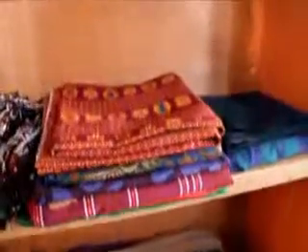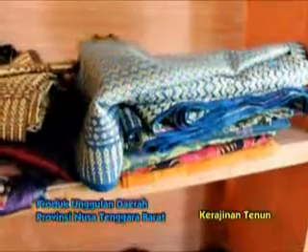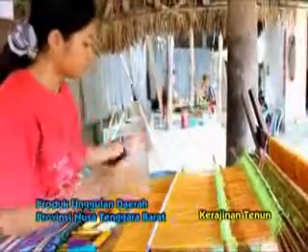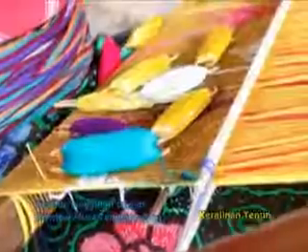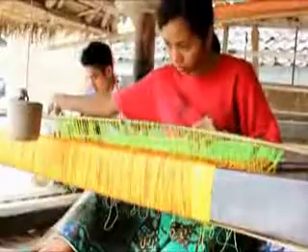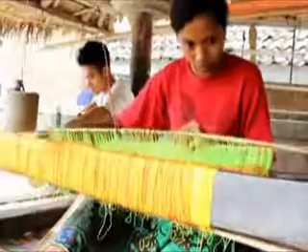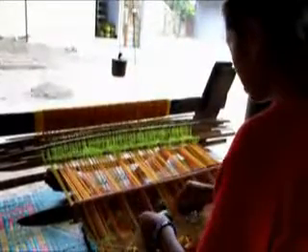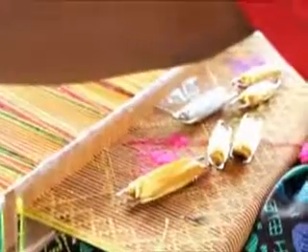Kain tenun di Lombok terdiri dari dua jenis, yaitu tenun ikat dan songket. Kain tenun ikat dikerjakan oleh para lelaki, sementara songket dikerjakan oleh kaum perempuan. Jika tenun ikat terbuat dari bahan kain katun saja, lain halnya dengan songket. Songket memiliki ciri khas yaitu memiliki sisi depan dan sisi belakang, dan biasanya menggunakan benang emas sebagai campuran dari bahan katun.